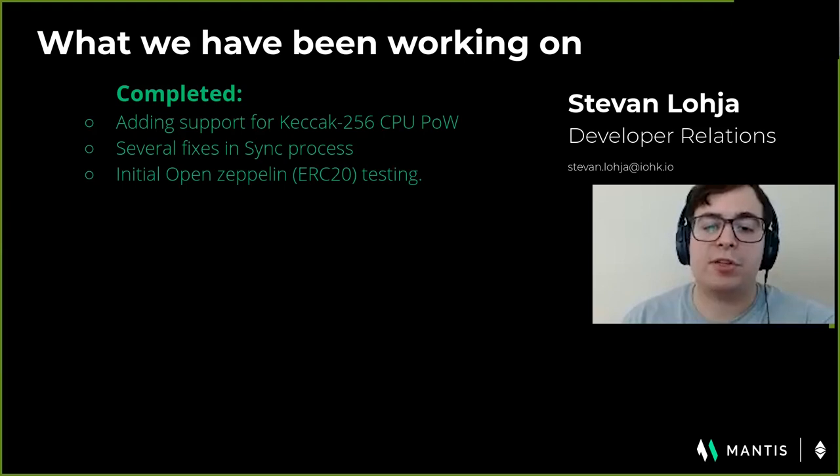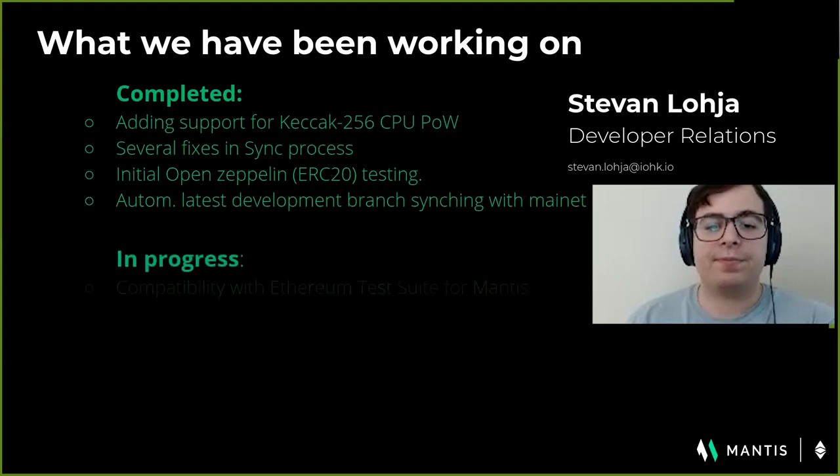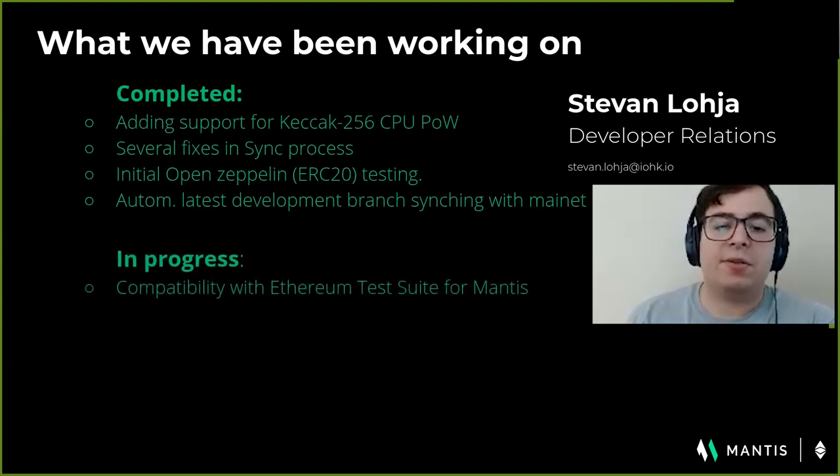In an effort to help Ethereum Classic developers, we're always testing Mantis with familiar frameworks and libraries such as, but not limited to, Truffle and Open Zeppelin — and Chris is actually going to demonstrate this to you shortly. We've added automation on the development branch which will build and run the client on mainnet once a day on our infrastructure. This helps continuously test Mantis against mainnet to ensure things are working properly. We're solidifying the Ethereum test suite for Mantis, aiming for passing all tests. This suite allows a series of functional, integration, performance, and security testing.